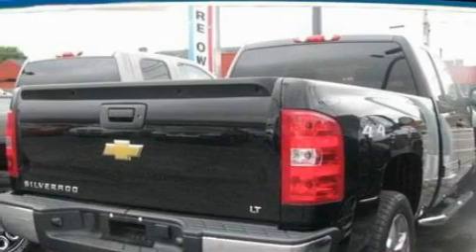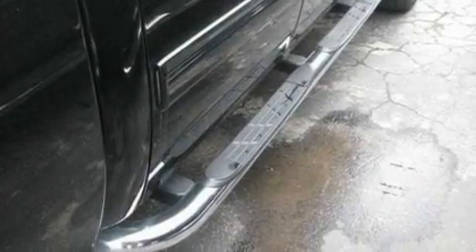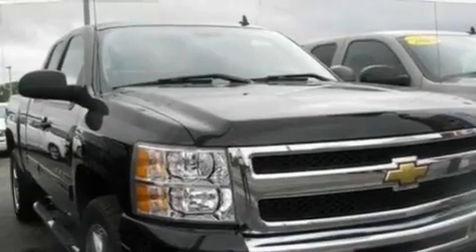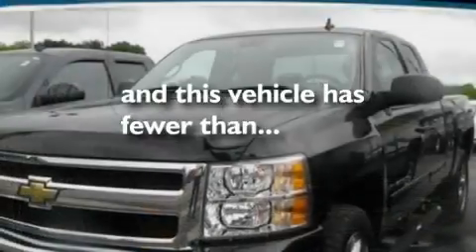Its top features include cruise control, heated side-view mirrors, a keyless entry system, a CD player, a leather-wrapped steering wheel, chrome wheels, an illuminated driver-side vanity mirror, a low-tire pressure indicator, a full-size spare tire, and this vehicle has fewer than 28,000 miles on the odometer.